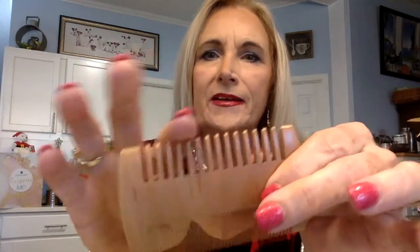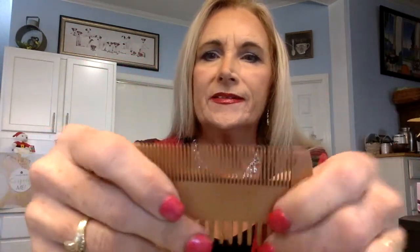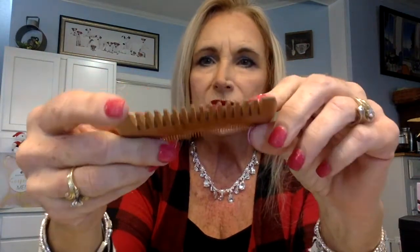We have a wood comb. I'm going to keep this in the package unless I can get it out without tearing it up. This is made of wood — it's so smooth and very nice. It has a value of $9. It's got big teeth on one side and small comb teeth on the other side.